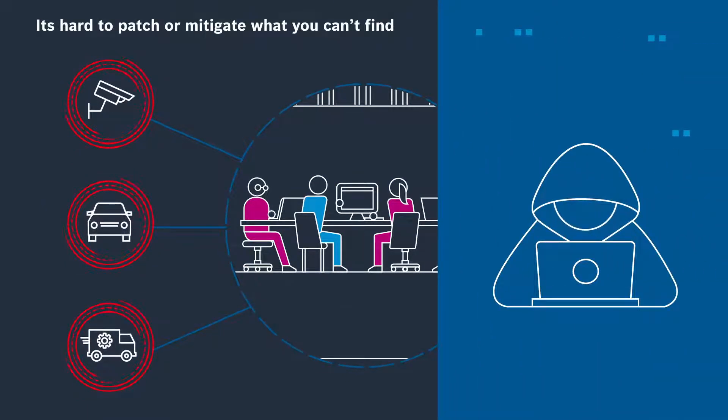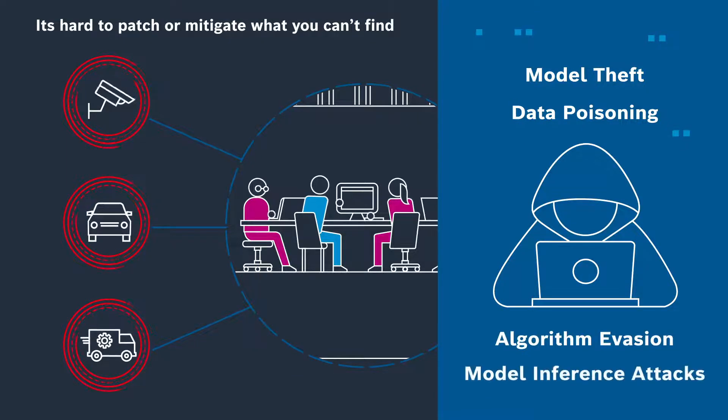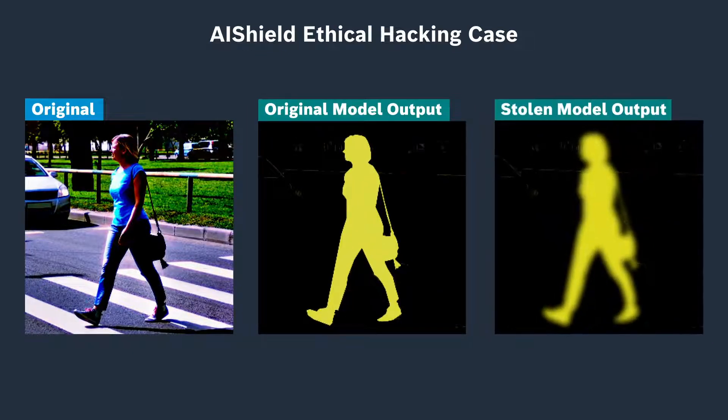Threats to your AI can take different forms, including model theft, data poisoning, algorithm evasion, and model inference attacks. For example, a pedestrian detection algorithm developed over 10 months with significant investments was extracted within four hours — with only a four percent delta to the original model accuracy — as part of an ethical hacking case.